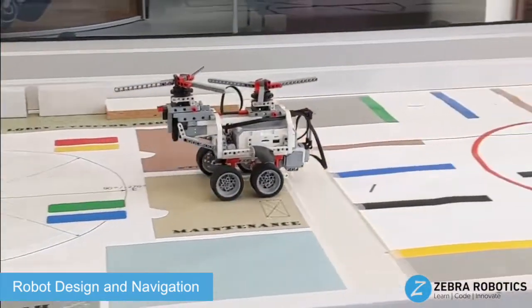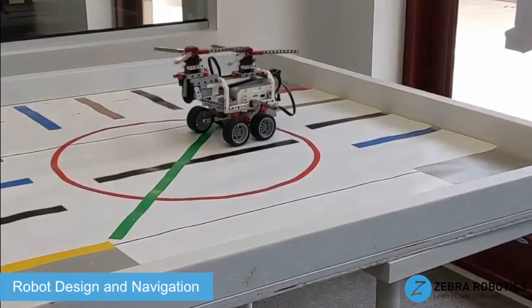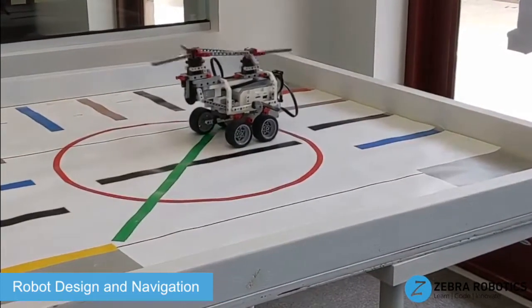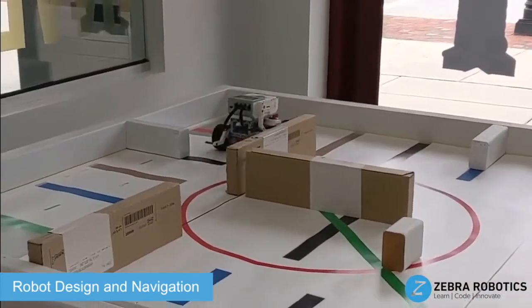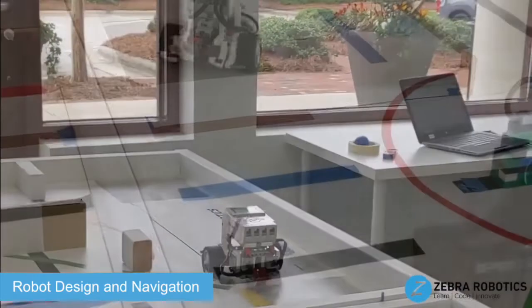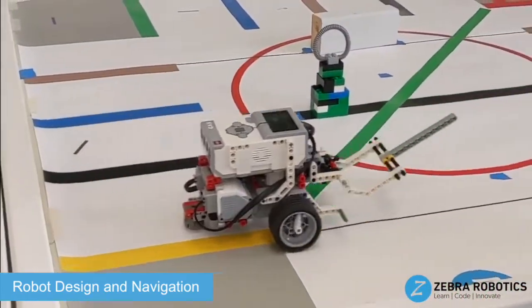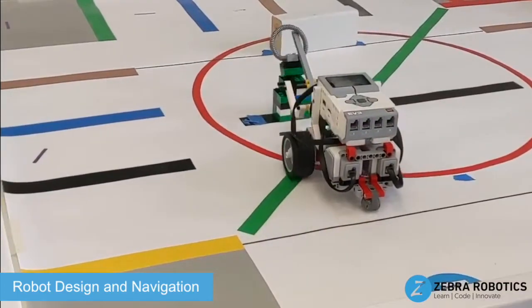In this program, students will progress through three levels. The beginner level introduces basic rover bot assembly and flow programming concepts. In the intermediate level, students will complete different challenges using various sensor attachments such as ultrasonic and color sensors.